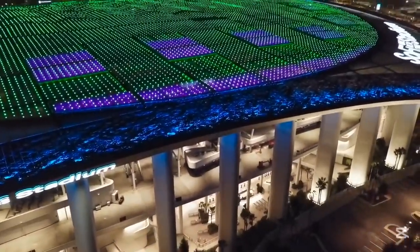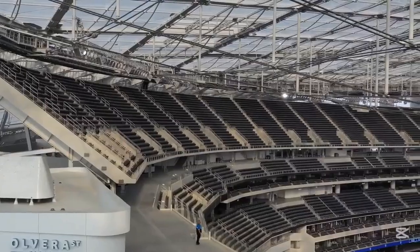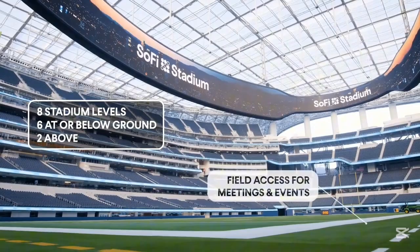But comparing these two stadiums directly misses the real story. Talanta and SoFi were built for different worlds. Talanta prioritizes practicality, speed, and atmosphere. SoFi prioritizes experience, luxury, and technology. Yet both represent the ambitions of their nations.